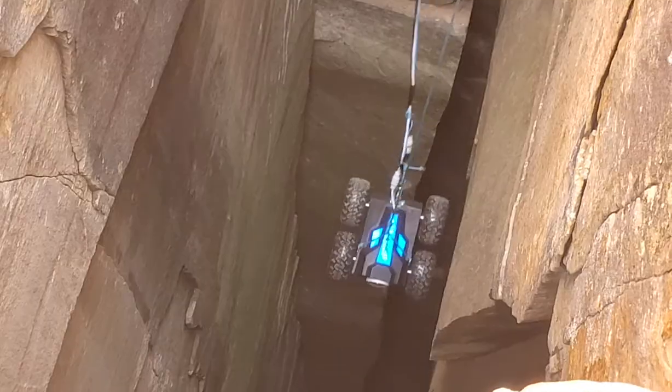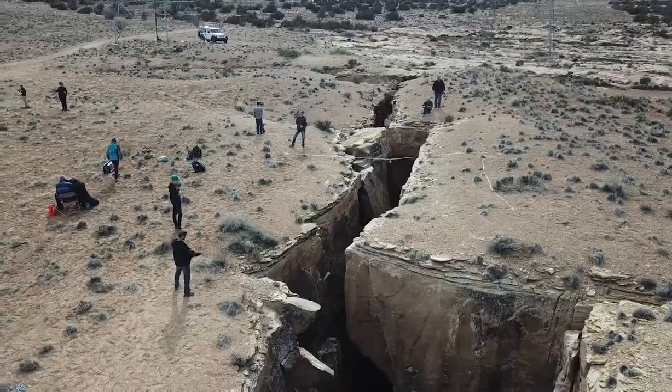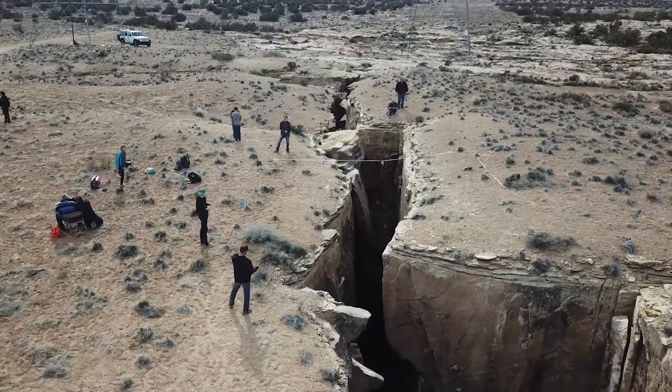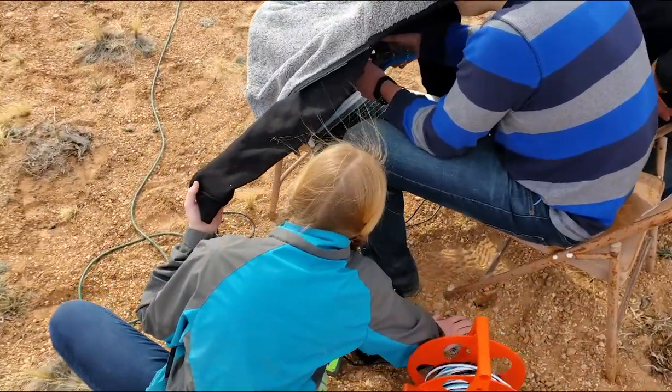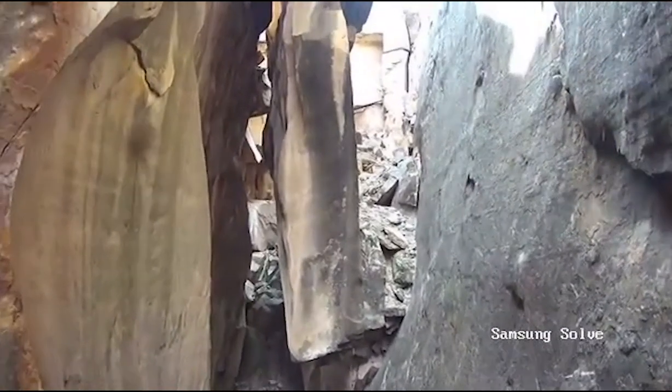This gives us hours of uninterrupted exploration. We used a system of ropes and pulleys to lower the Kraken to the bottom. Live video footage and control signals were sent through a Cat5 Ethernet cable to a laptop where we piloted the vehicle. It was exciting to see what was in the darkest depths.